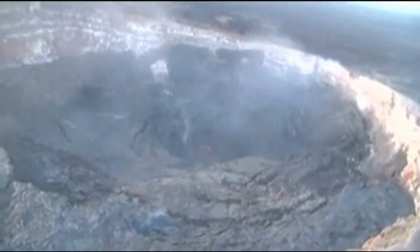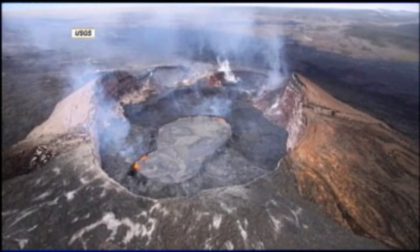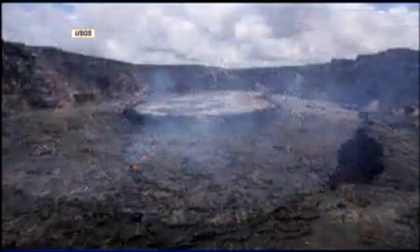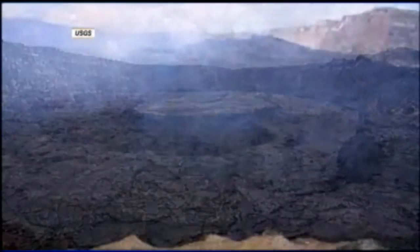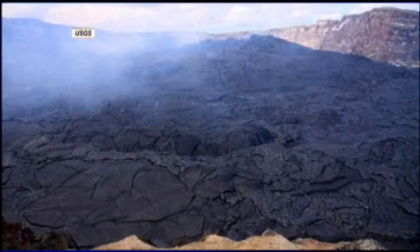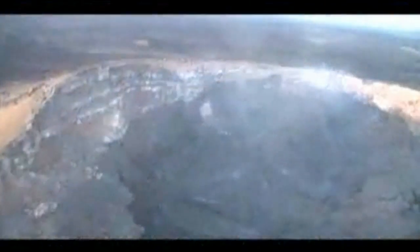Blue Hawaiian helicopter pilot James Cavaco watched the events unfold. The sides of the walls just broke down. Looking back at June 29th, the pond and the crater walls are building. By July 21st, a month later from the same spot, the lava floor has lifted, making it almost unrecognizable. Only days ago the lava was filling the entire crater, coming within yards of breaching its walls.